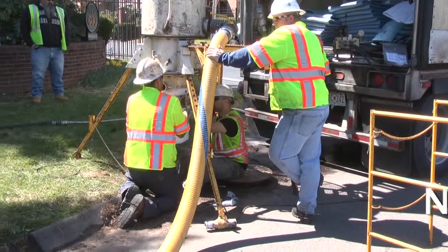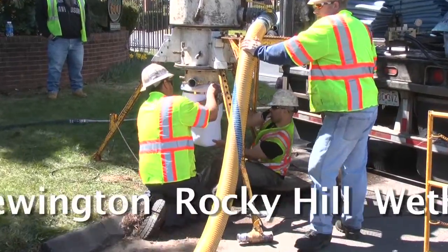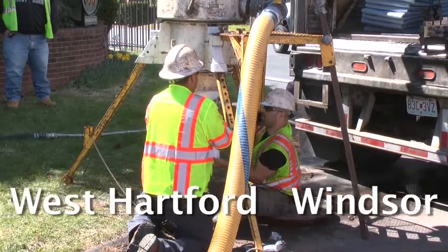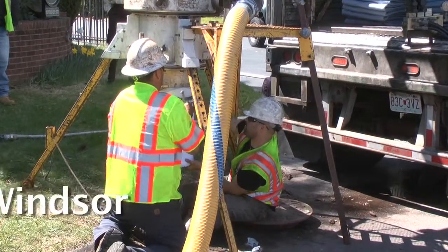Pipelining rehabilitation projects are underway in the towns of Newington, Rocky Hill, Wethersfield, West Hartford, and Windsor, and may be coming to your street in the near future.